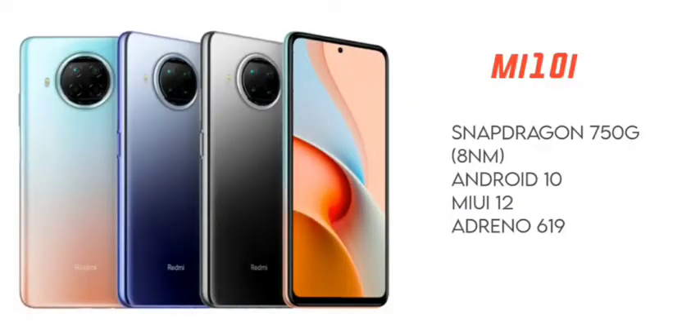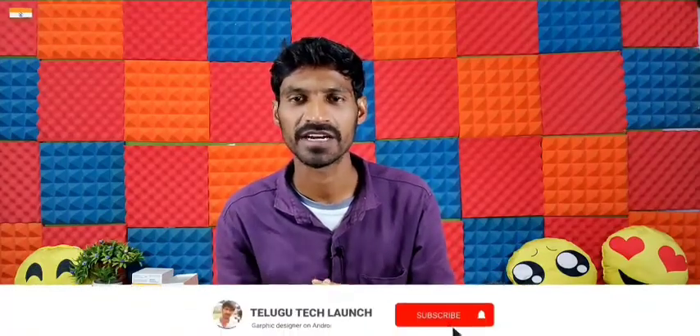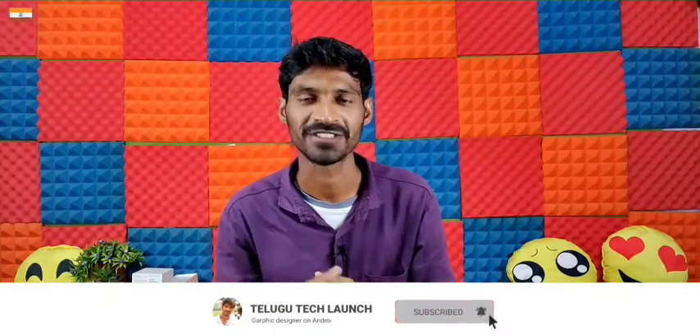The third reason to choose this mobile is the processor. The Snapdragon 750G is a 5G processor built on 8nm technology. With this processor, you can play PUBG, Free Fire, and Call of Duty on this mobile device.